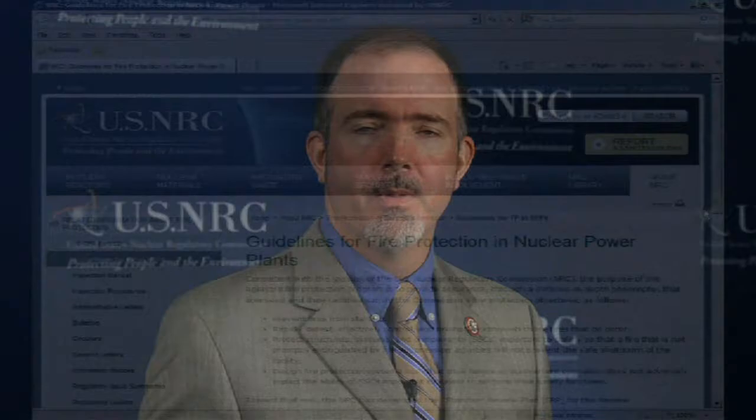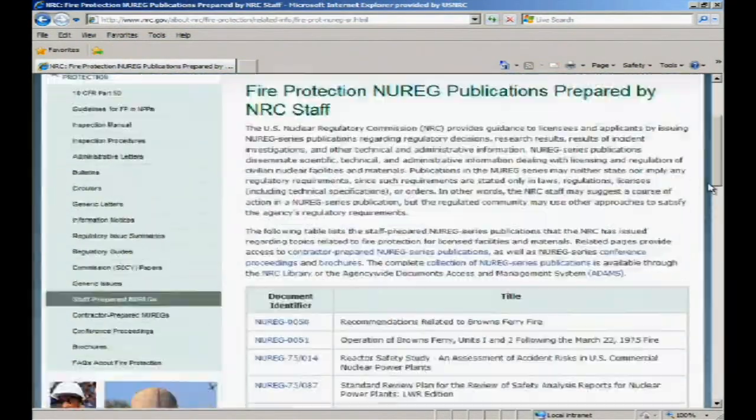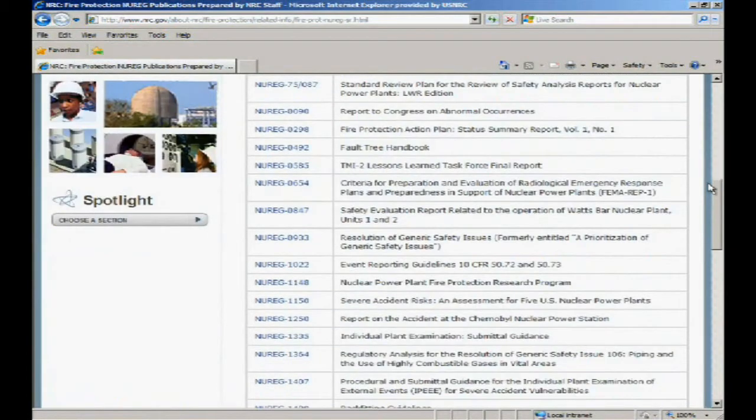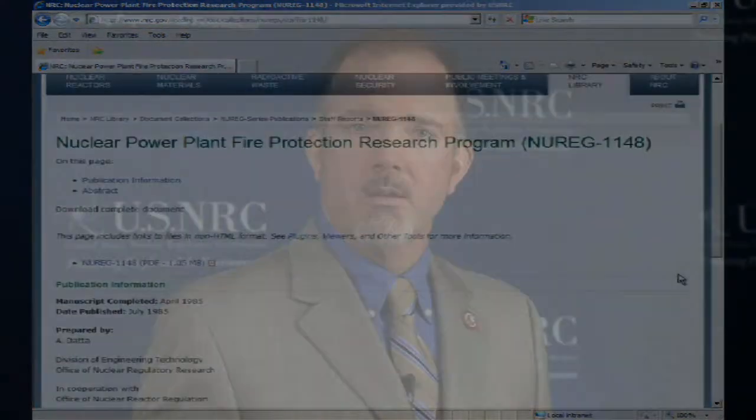Throughout the 2000s, both industry researchers and their NRC counterparts tested what happens to a plant's electrical circuits during a fire. In 2009, we published new guidance based on this information regarding how plants should analyze electrical circuits needed to shut down a reactor after a fire. Both the deterministic and risk-informed fire protection approaches ensure the plants are appropriately protecting your health and safety. The NRC's inspection and oversight ensure the plants are following the rules and can safely shut down if a fire breaks out.